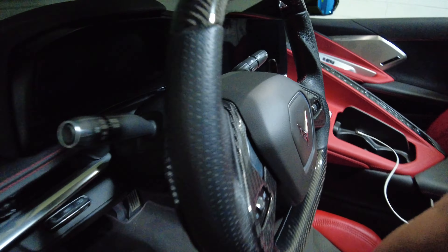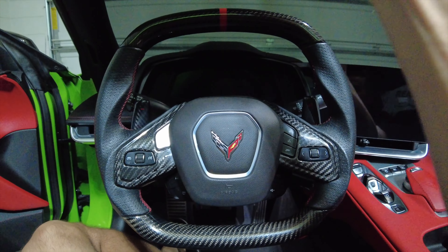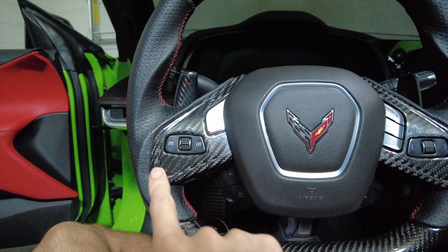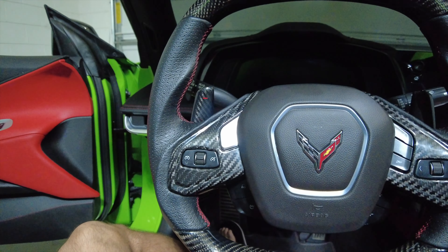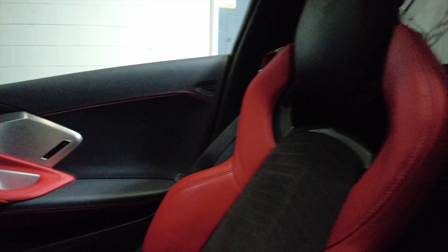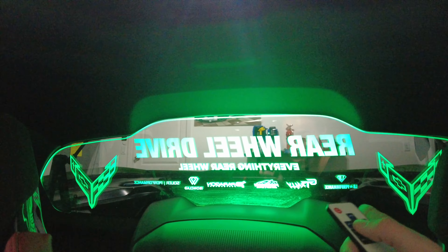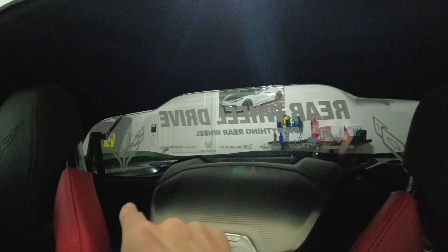The first thing you guys will see is the carbon fiber steering wheel from Paragon Performance - got the red tape right there. We added the overlays onto the wheel and then the carbon fiber paddle shifters. Back here on the rear windscreen, we've got a little windscreen with the YouTube channel and all the sponsors that helped build this car - that's from windscreenrestrictors on Instagram. Pretty cool little thing for shows.